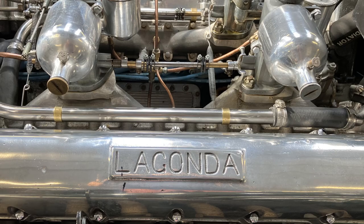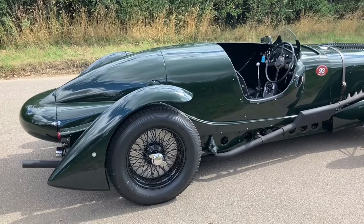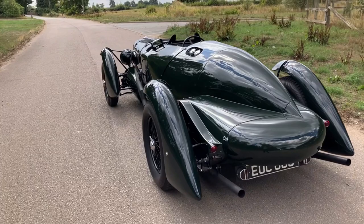A recording just doesn't do justice to the symphony, so come and listen to the live performance here. If W.O. Bentley had a failing, he just couldn't say no, and when he was asked by Alan Goode, the chairman of Lagonda, to build a car in which to compete at Le Mans within six months, he did it. He used the V12 engine and re-engineered the standard Lagonda V12 chassis.